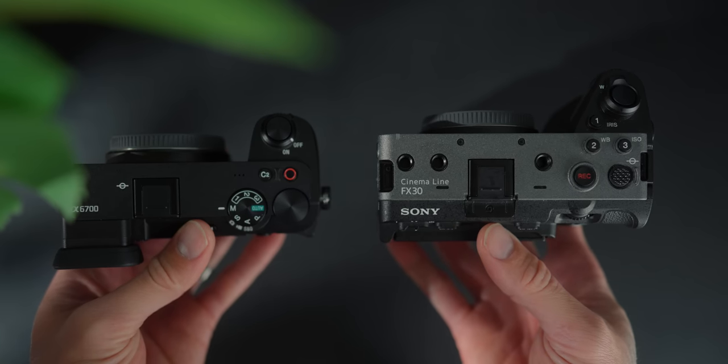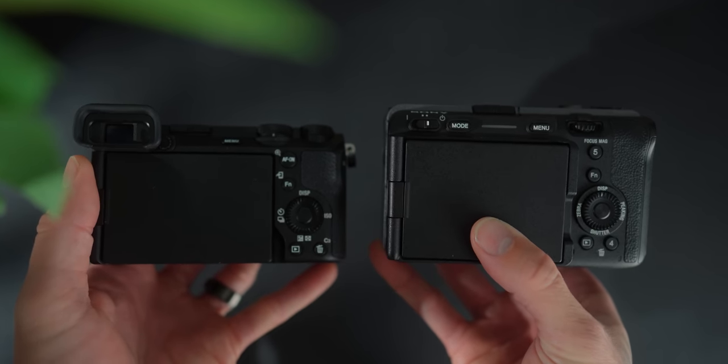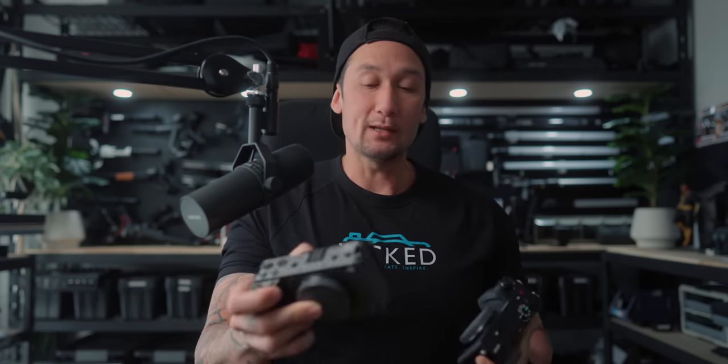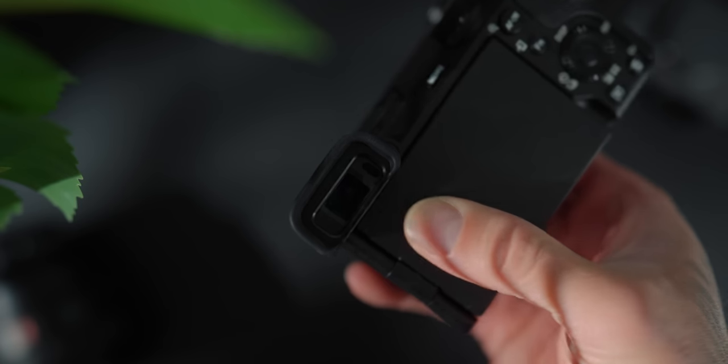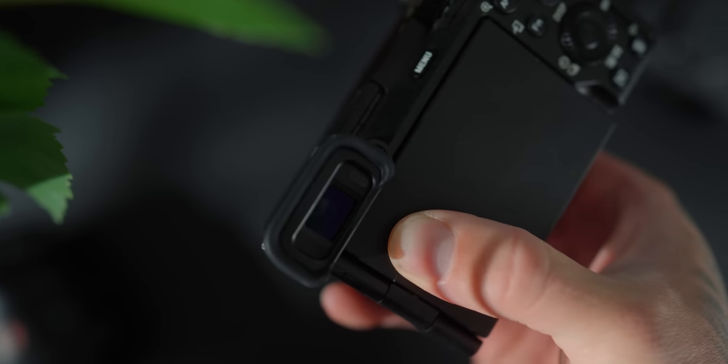First, we have to talk about the clear differences on the body — the hardware on the outside, then we'll get into firmware and software. The most noticeable difference is the EVF. A lot of people think the FX30 needed an EVF, because many cinematographers and videographers like to use one when filming. Photographers love EVFs too, and on bright sunny days the screens aren't really that bright. This one has a 2.36 million dot EVF that is almost blackout-free, which is really good for burst mode photography.